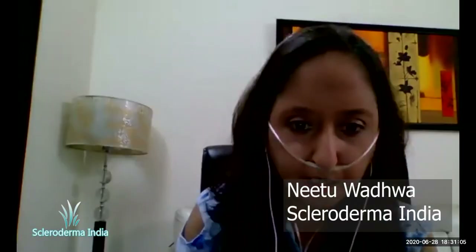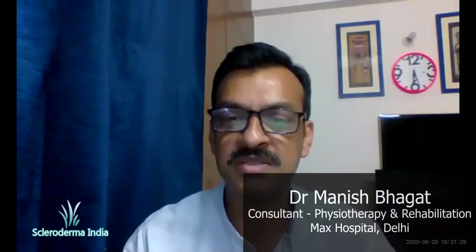I would like to call upon Dr. Manish. Sir, can you please unmute yourself, Dr. Manish? Yes, sir. Hello, good morning, everyone. I'm Manish here. We are here to talk mainly about scleroderma and the role of physiotherapy in scleroderma.